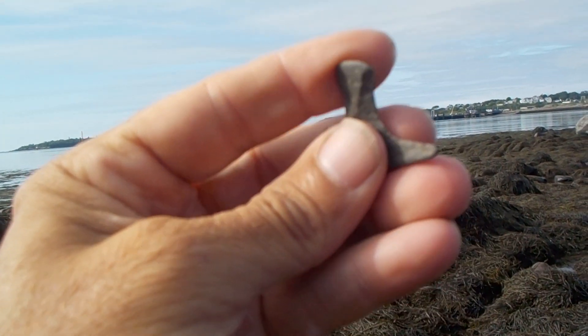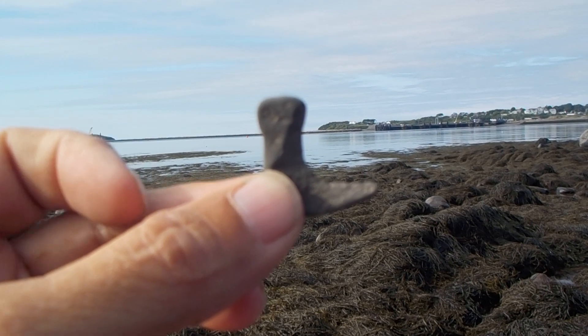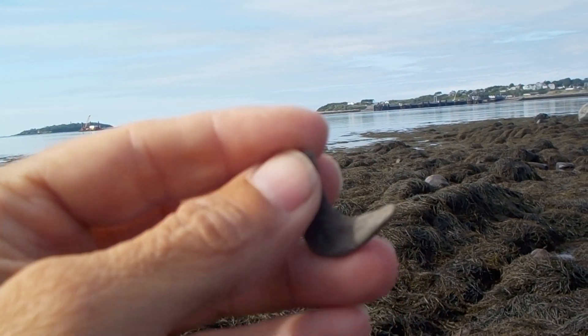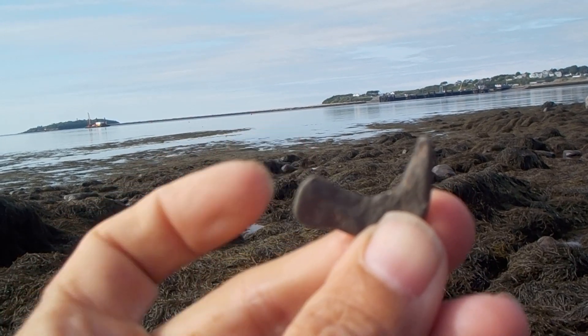If it's a stone ornament, maybe it was meant to resemble a quarter moon — who knows. Unless it was an actual Neolithic fish hook from the ceramic period.